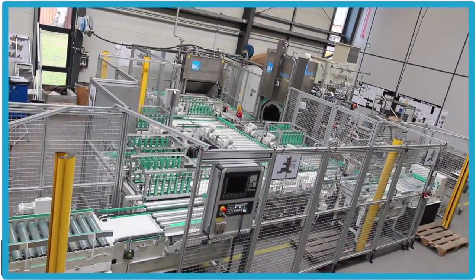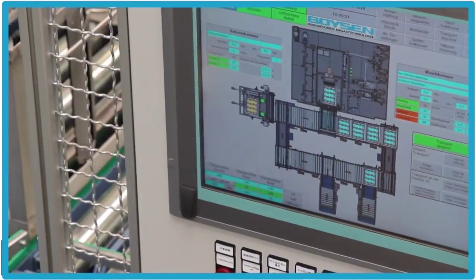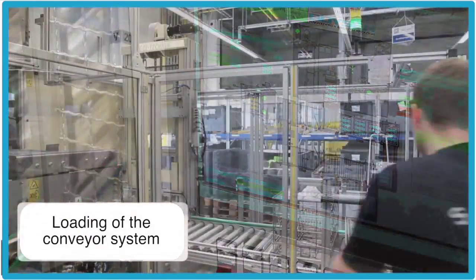B4Air is a pioneer and market leader for intelligent cleaning technology. Today's systems do more than cleaning, rinsing, drying, and transporting.